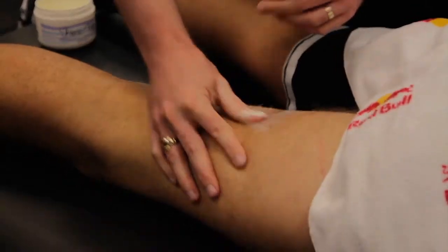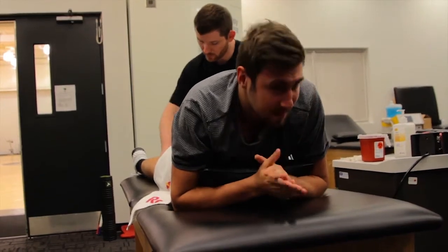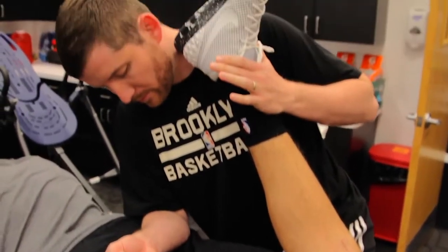We also did some soft tissue work in his hamstring area to help loosen up some of the scar tissue and help that remodel correctly from where his graft was taken from.